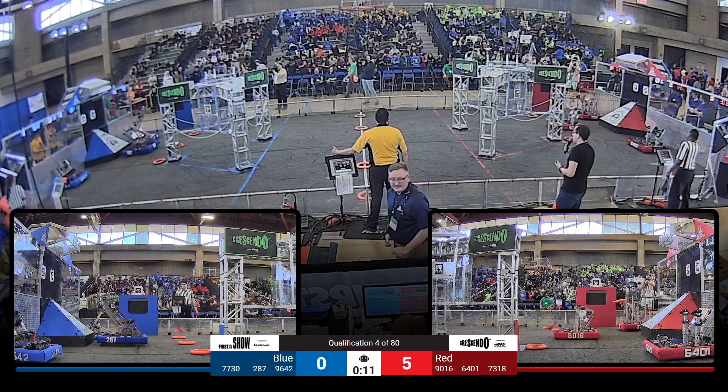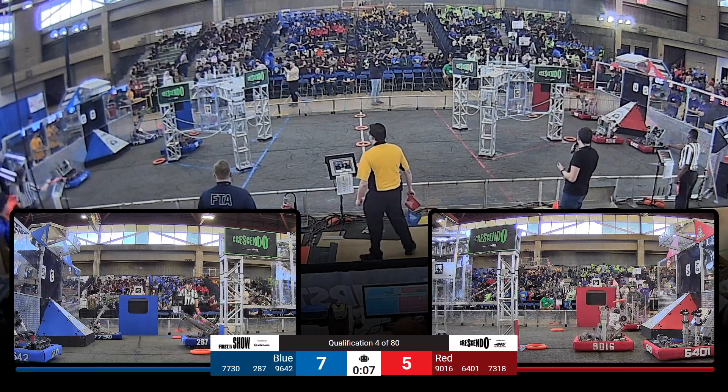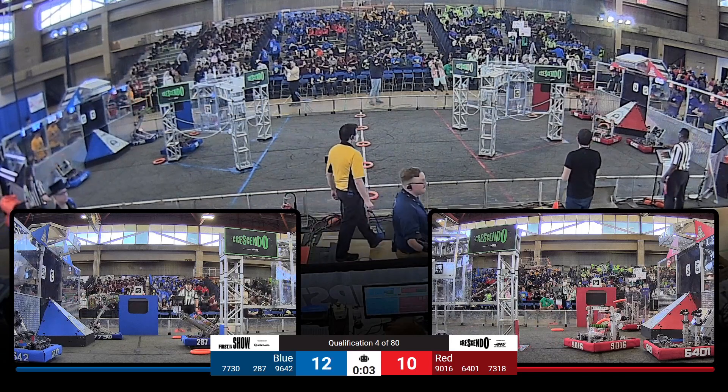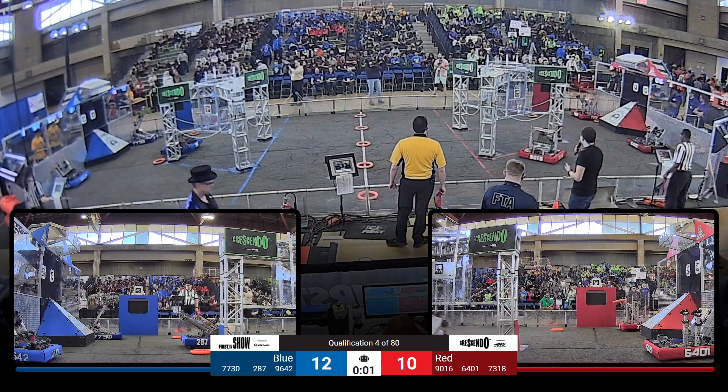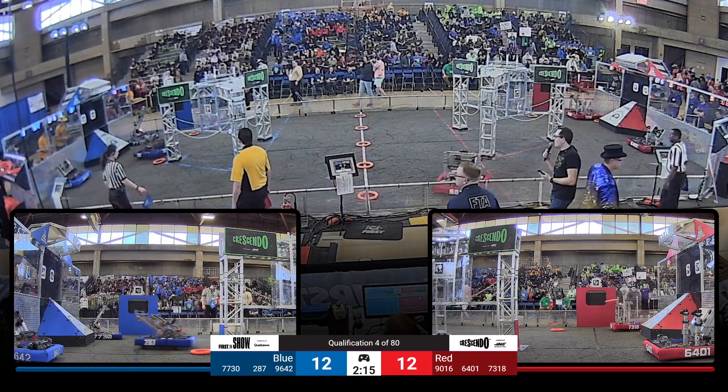Syosset with a quick score up high. Floyd countering. Syosset loaded again and they score again. Are they going to be able to get 3? They've got 5 seconds left to do it. They're loaded, they shoot — they come up just short and they move towards the midline. Very impressive autonomous there from Syosset.